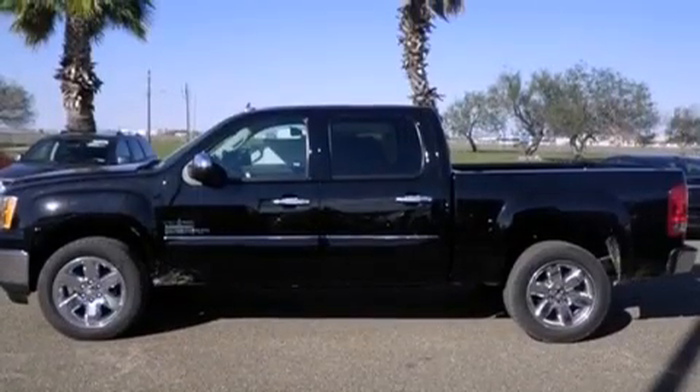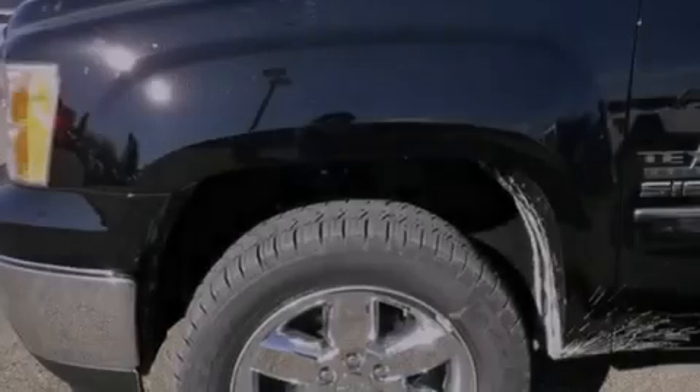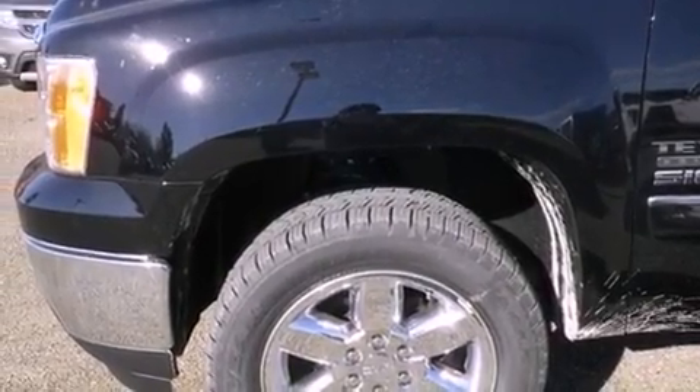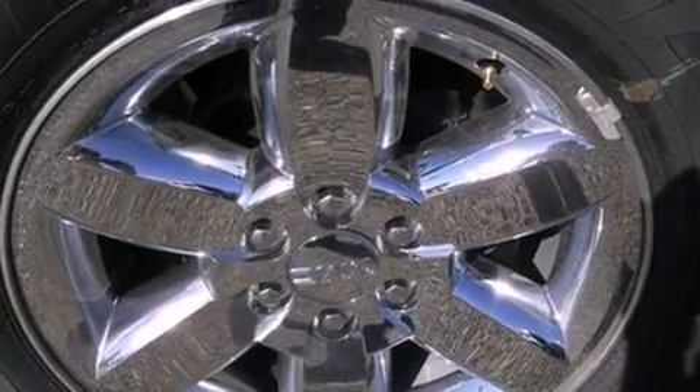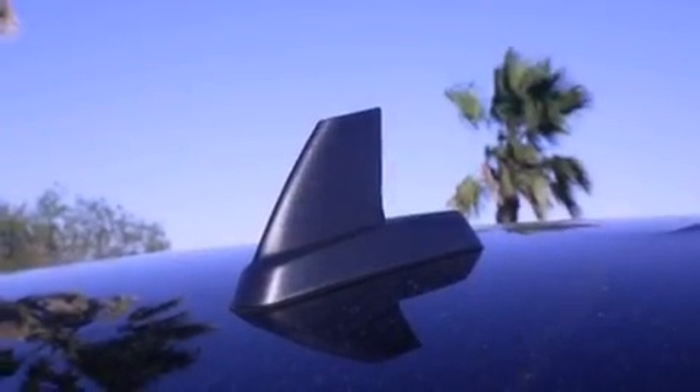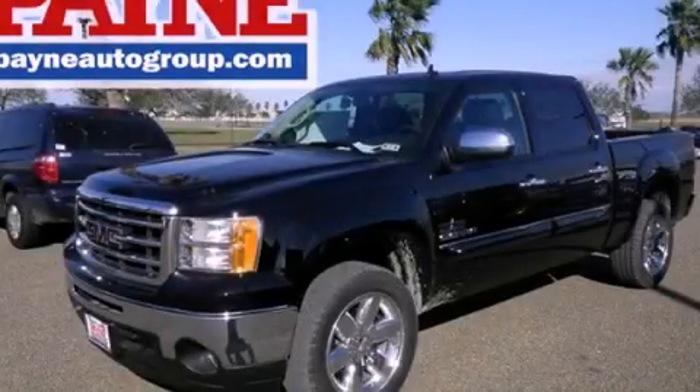The following features are also included: cruise control, full power accessories, external temperature display, a chrome grille, tinted glass, dusk-sensing headlights, an anti-lock braking system, side curtain airbags, and air conditioning. This vehicle won't last long at this price. Call and arrange a test drive now.